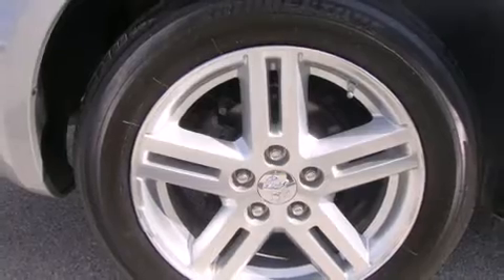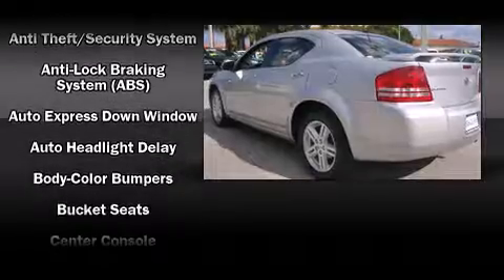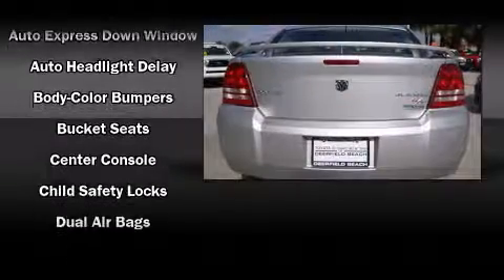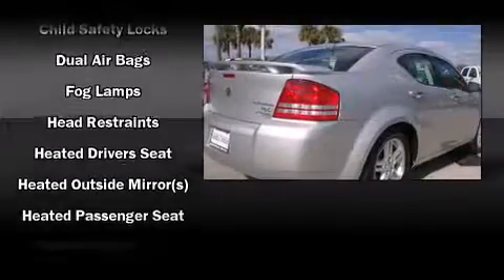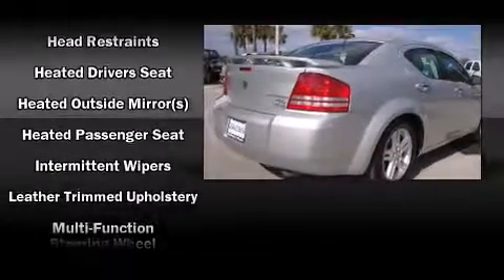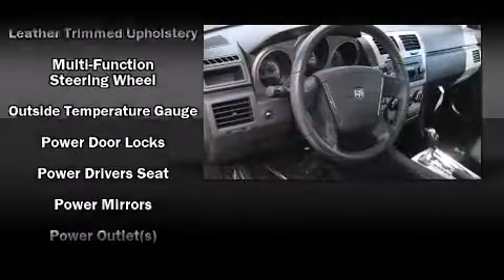Interior features include leather upholstery, one-touch window functionality, an outside temperature display, heated seats, and a split folding rear seat. Premium sound is delivered through six speakers, providing you and your passengers a sensational audio experience.